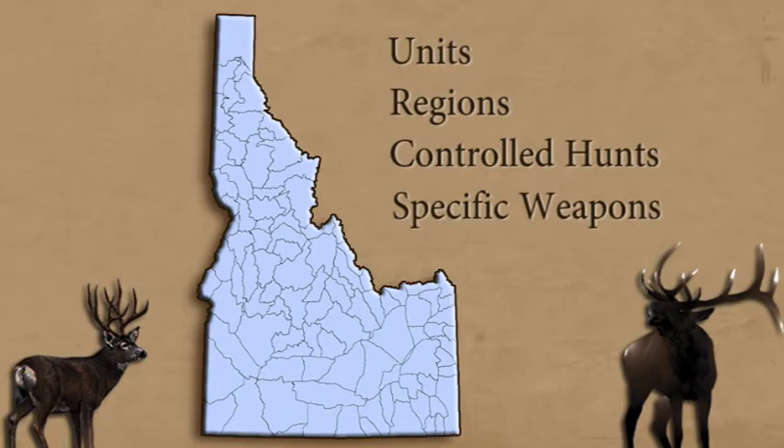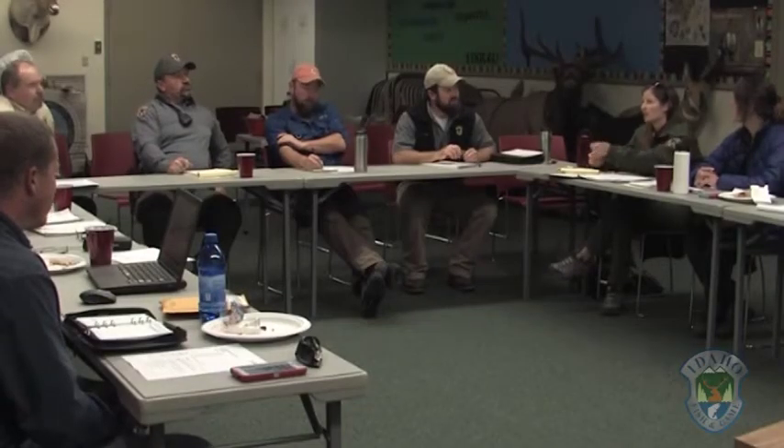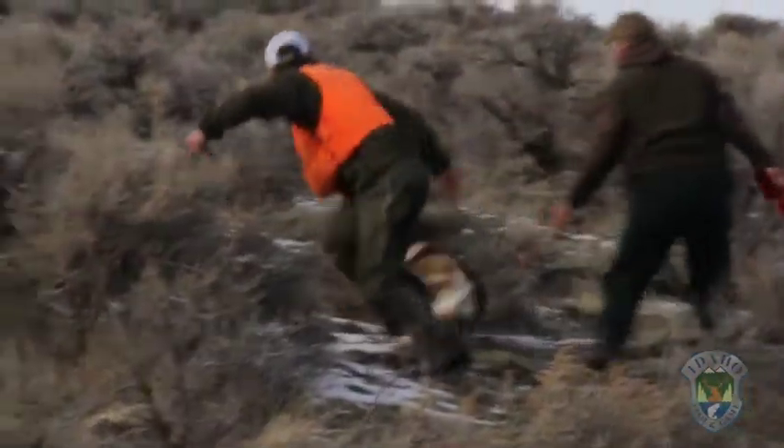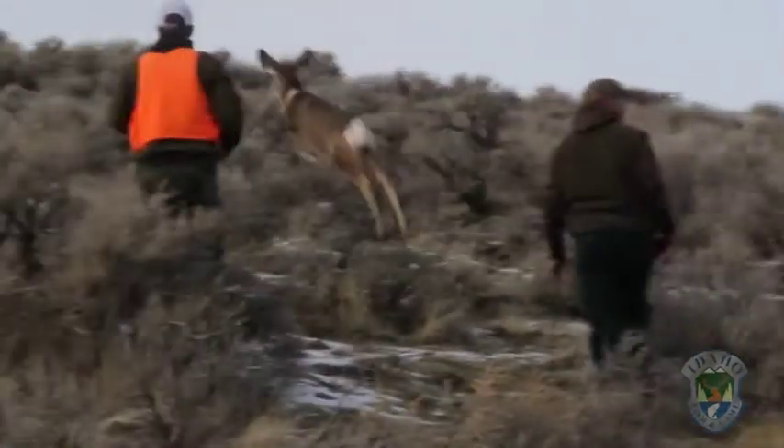Wildlife managers use this information to set the next year's season and make any changes to regulations, and to monitor the populations by comparing the harvest to the information we have about the living population. Many hunters also use the information to decide which controlled hunts to apply for the next year.